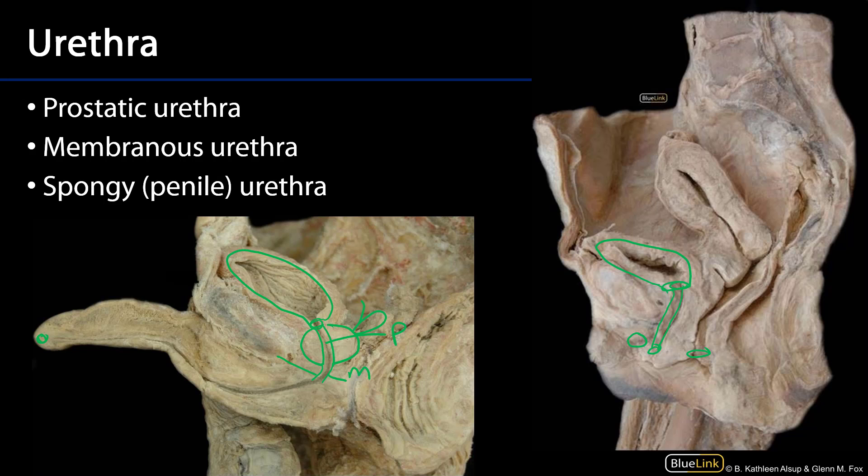The urethra then enters into the corpus spongiosum of the penis, as we can see right there. This is the longest part of the urethra, known as the spongy or penile part, and it is nearly completely encased by the corpus spongiosum.